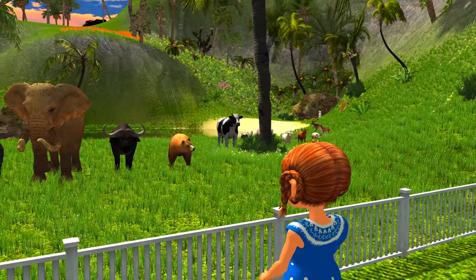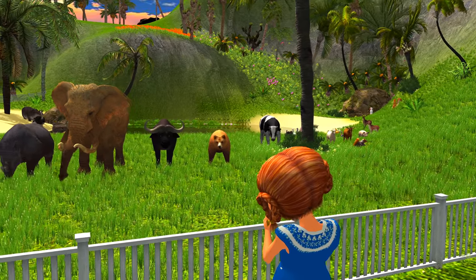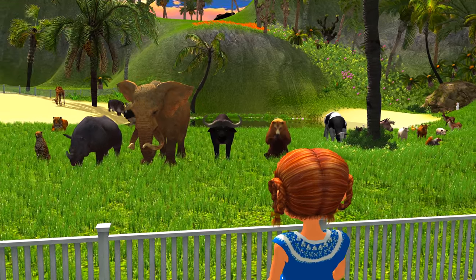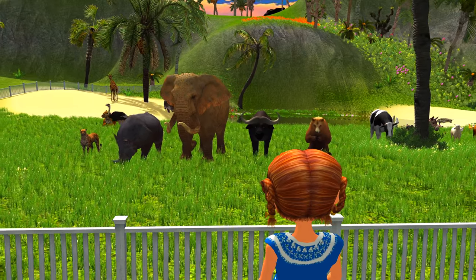Guys, did you like this zoo tour? I hope so! We learned a lot of interesting facts about these magnificent animals. And now it's time to review their names. Repeat these animal names with us.